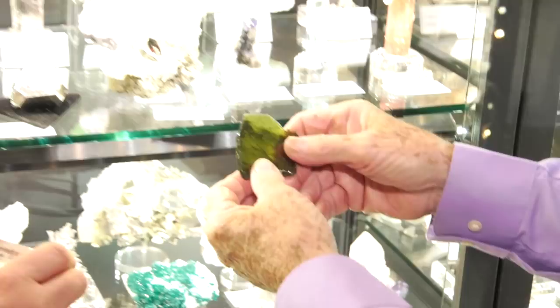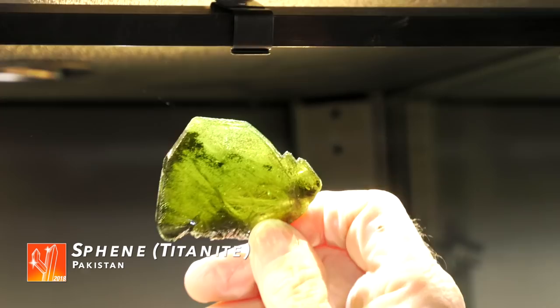This is a Sphene from Pakistan. And if you can get the light behind it, it's absolutely gem — a beautiful green. And if you look closely, you can almost see the twin plane down the edge.